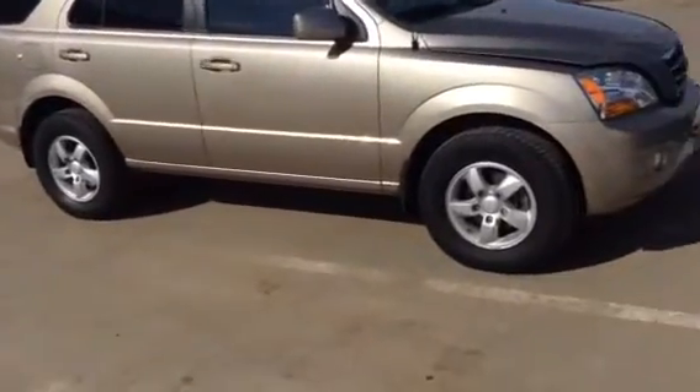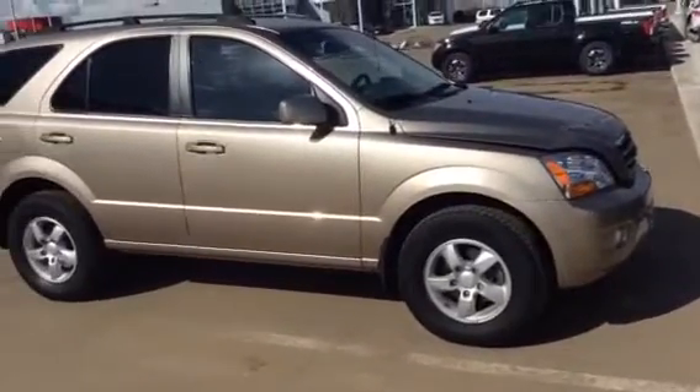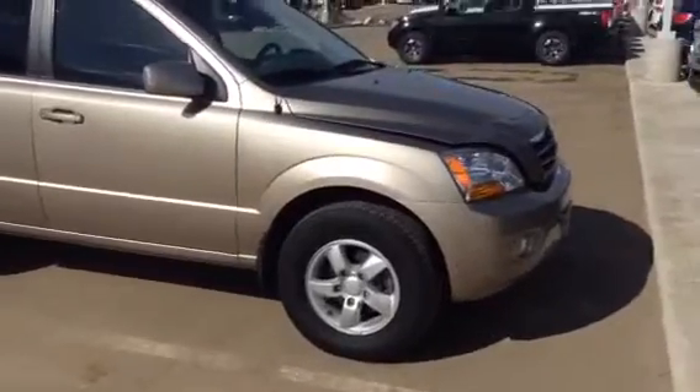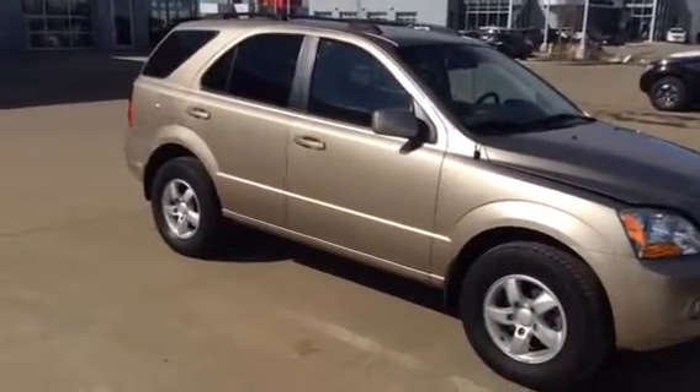Hey Hannah, it's Roger here from LA Nissan. Good morning — just like I promised, I said I would get in the Kia Sorento that you were interested in. Pictures just don't do it justice, so I wanted to give you a quick personal video just for you and your dad, so you can get a better idea of what it has.